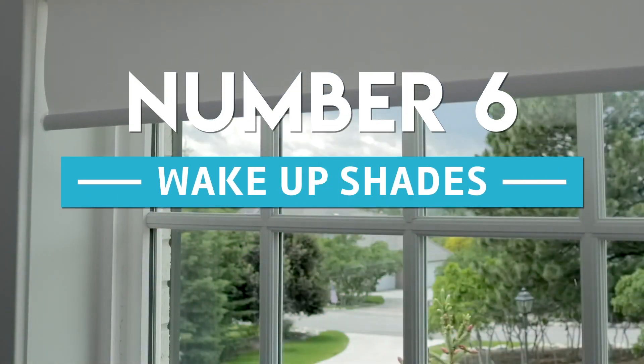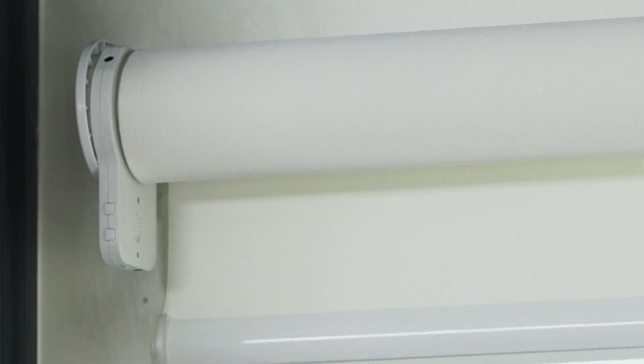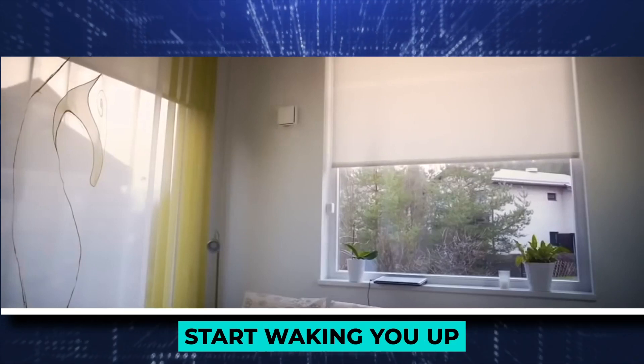Number 6: Wake Up Shades. The shades are initially automated to 15% open. There are two uses for this: the first one is to start waking you up, and the second one has to do with when you pick up your phone from the wireless charger.